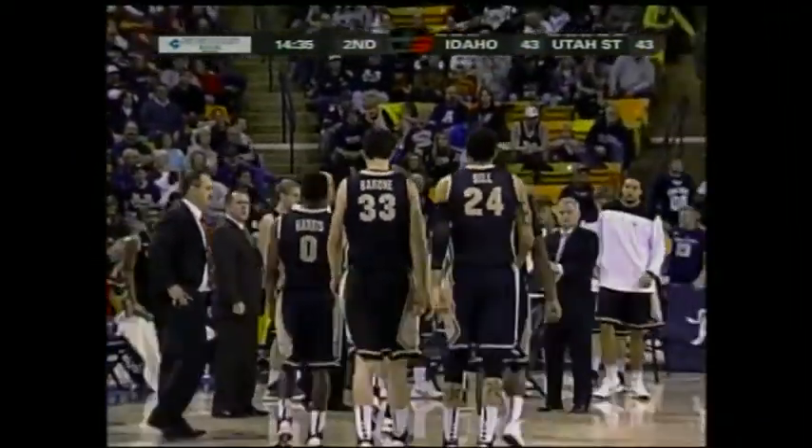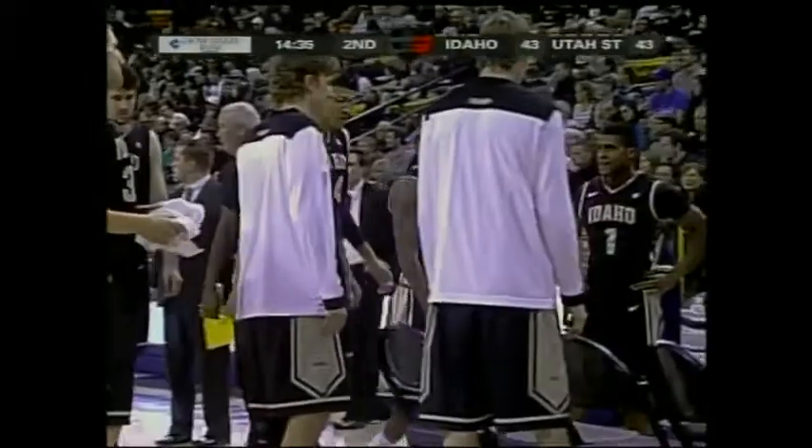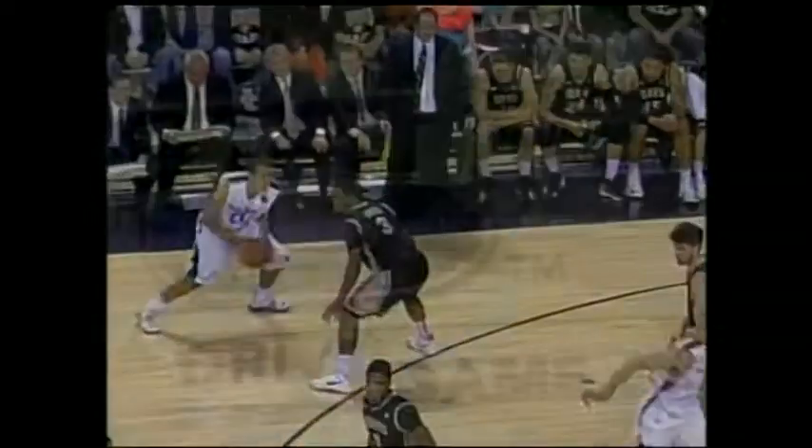Tied again, this time at 43, with 14:35 left. And it's Spencer Butterfield. I love the aggressiveness — he did it in the first half and he did it again in the second half. The lane opened up right there. Mansa Habib trying to close out too high, trying to take away middle. You've got to be careful — you do not want your defender to beat your middle, but you've got to beat him to the baseline.